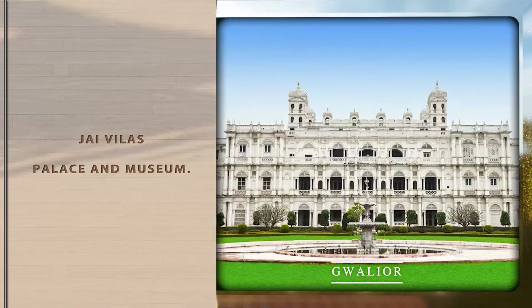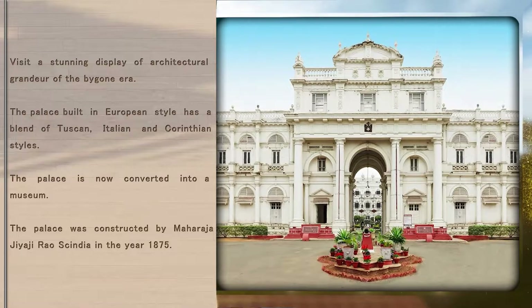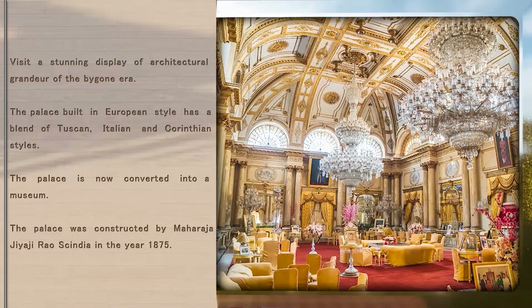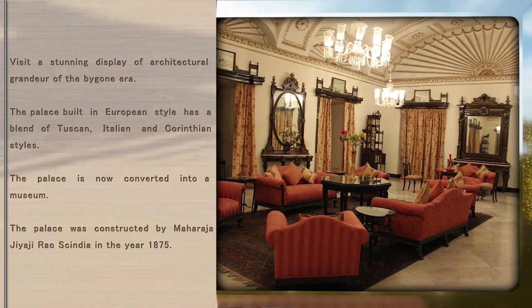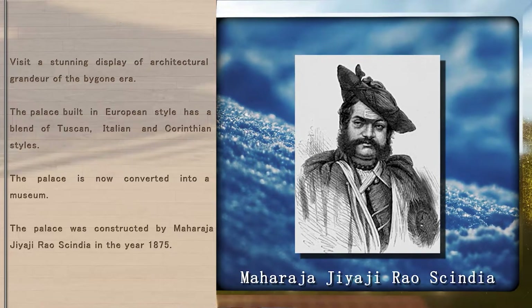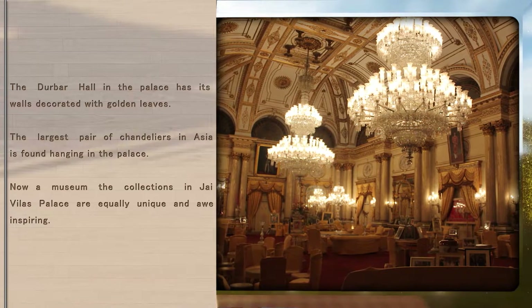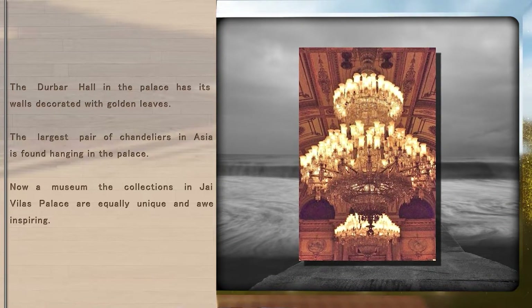Jai Vilas Palace and Museum. Visit a stunning display of architectural grandeur of the bygone era. The palace built in European style has a blend of Tuscan, Italian and Corinthian styles, and is now converted into a museum. The palace was constructed by Maharaja Jayaji Rao Scindia in the year 1875. The Darbar Hall in the palace has its walls decorated with golden leaves, and the largest pair of chandeliers in Asia is found hanging in the palace.